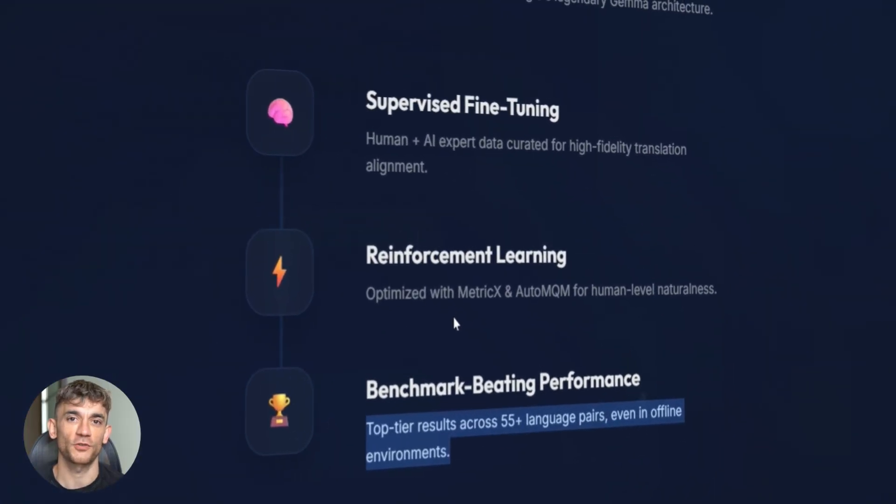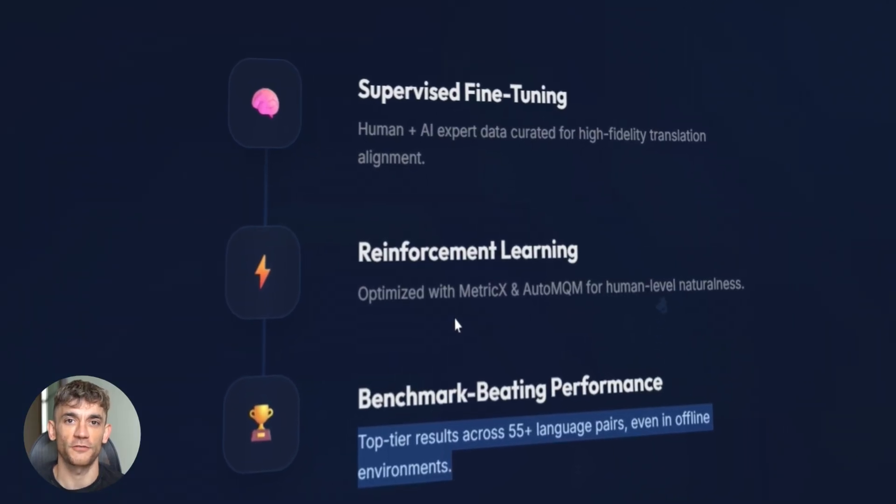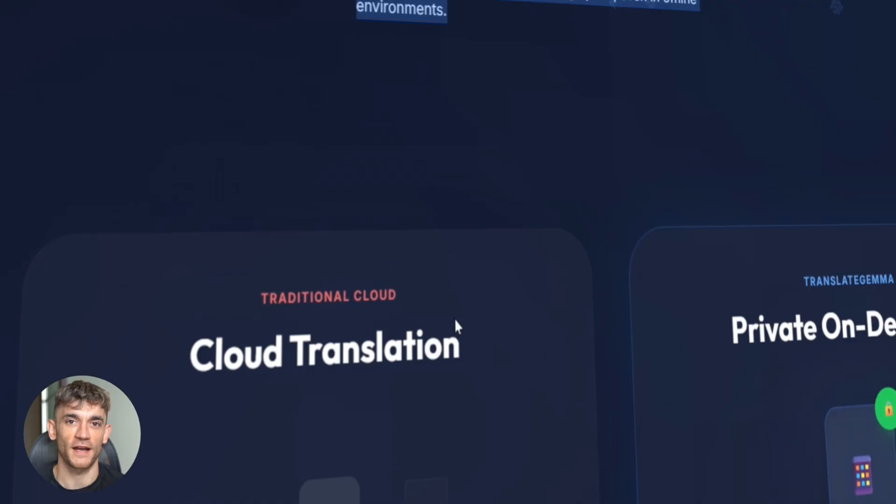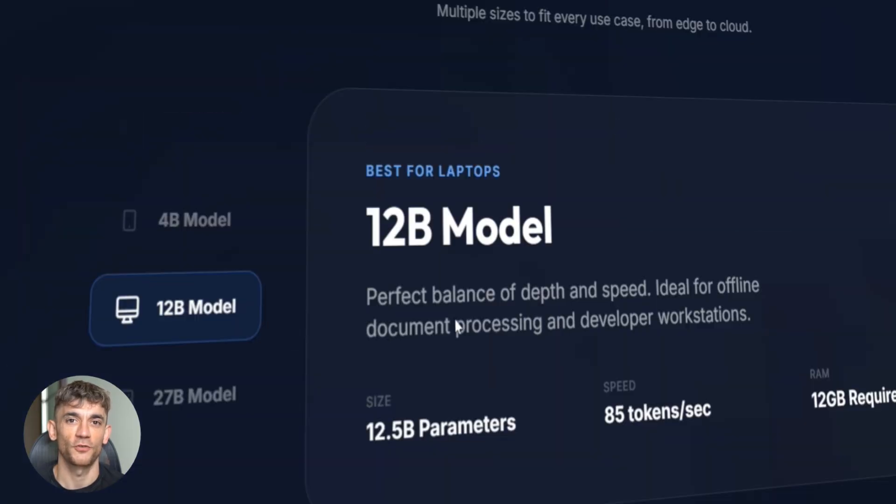The 55 languages include all the big ones — Spanish, French, Chinese, Hindi — but also low-resource languages, languages that usually get ignored. This opens up translation for communities that never had good tools before. That's a big deal for global communication.